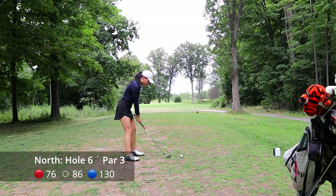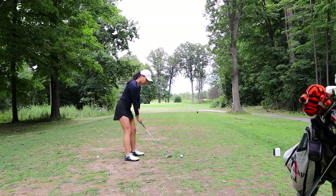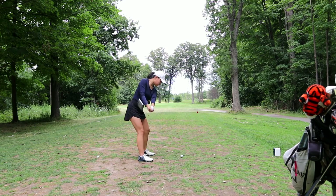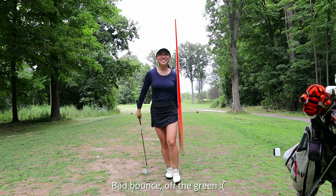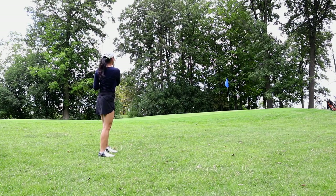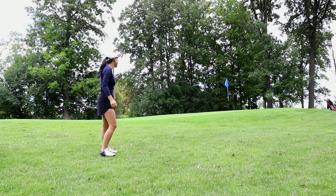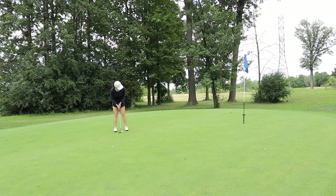Hole number six is a baby par three surrounded by trees, but the green is right in front of you so aim straight. A lot of the par three greens here are mound-shaped, so if you land slightly to the side of the green it will bounce off. I'm chipping again — going to use my 60 degree because there's no green to work with. I've also been hitting a lot of my chips left of where I want, so basically everything was just going left today.